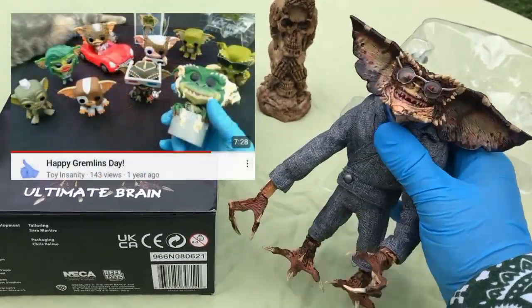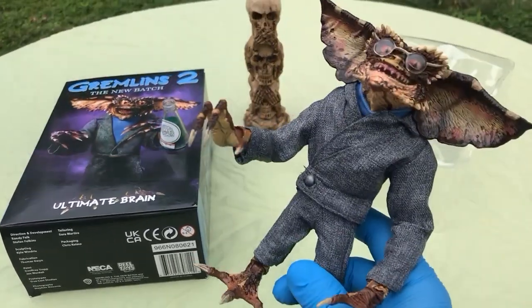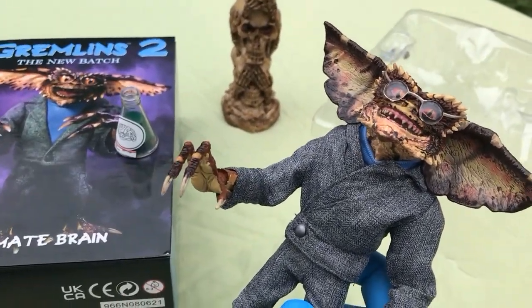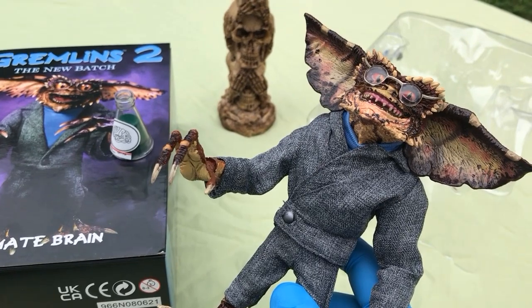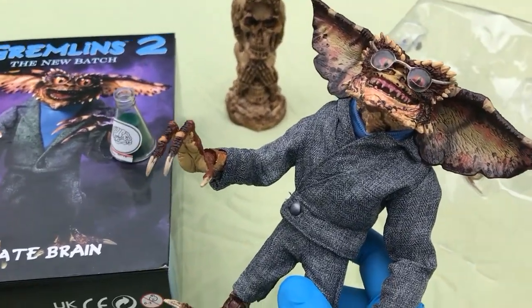Last year we looked at some Funko figures on Gremlins Day. I can't link it in any way to the movie — April 28th — but I figure they didn't want to, considering the legacy of each of these movies, share the day with Ghostbusters Day.